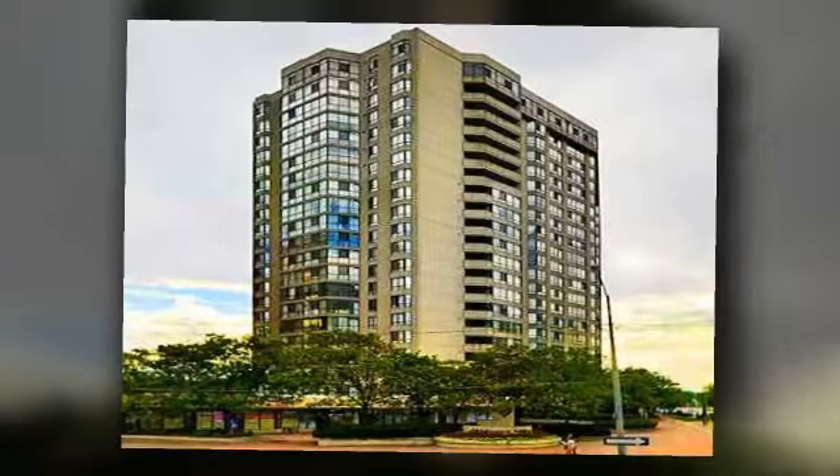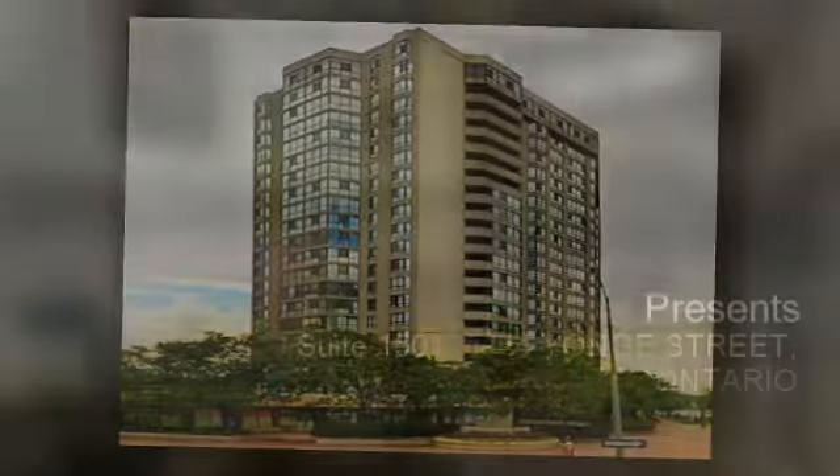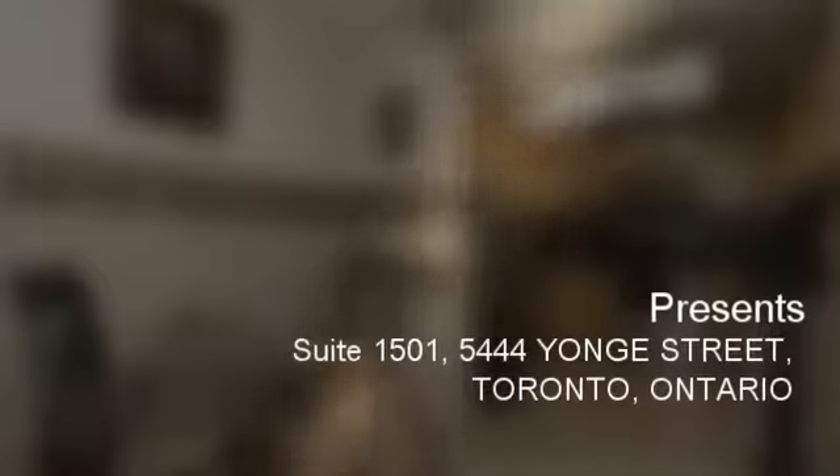It is a titled building, it is well maintained, and it's a 15th floor suite, 1501 — a fully upgraded condo.